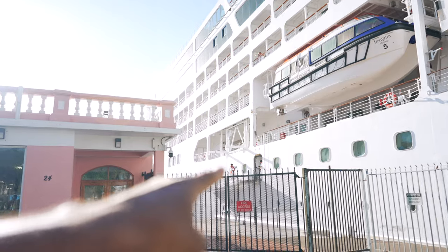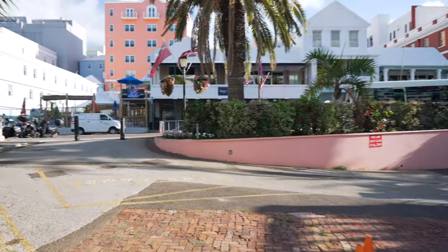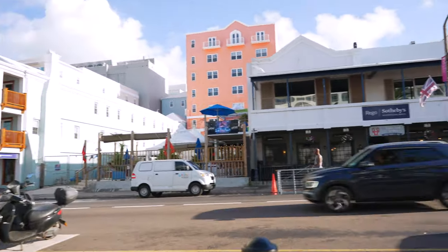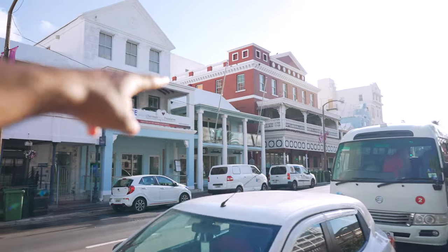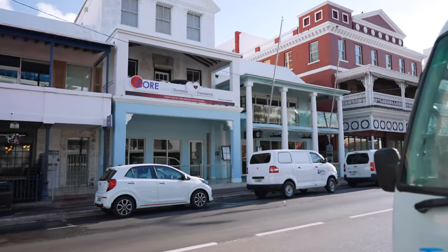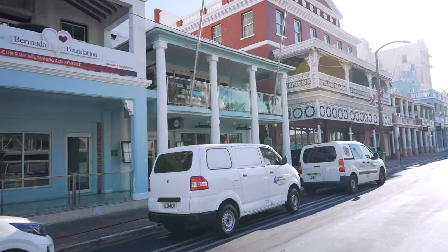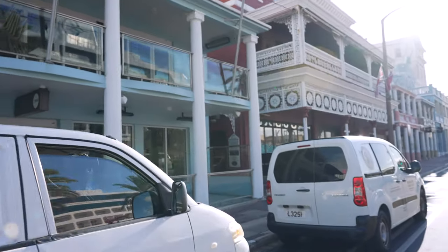Once you've walked off of the cruise ship into the terminal, what you're going to do is just go straight. As you can see there are a bunch of food options, but you're probably on an island so you're going to want to eat some fish. Remember that in Bermuda people drive on the left-hand side of the road, so if you're from America or anywhere else that drives on the right-hand side, just be aware of that.